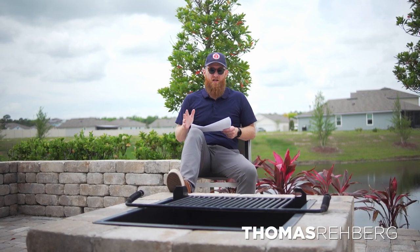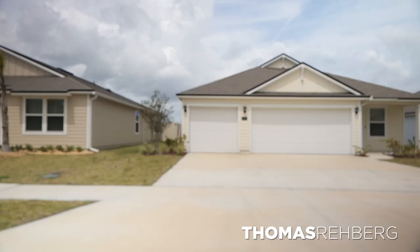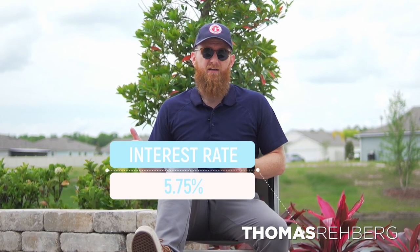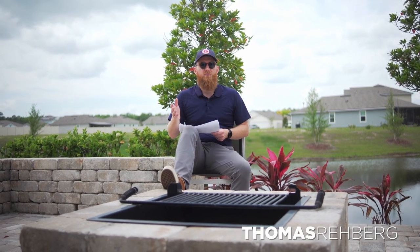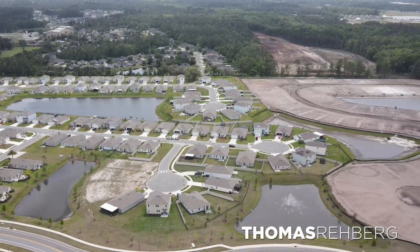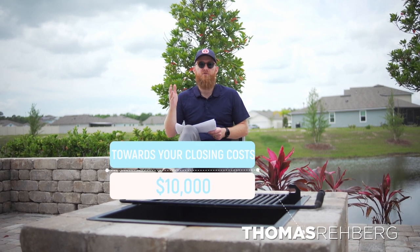DR Horton has some great deals going on right now. If you can close before June 30th, 2023, they'll buy down your interest rate — to 5.5% for FHA or VA loans, and 5.75% for conventional loans. With rates currently hovering between 6.3% and 6.5%, that's a huge savings both monthly and over the life of the loan. Also, across every community in northeastern Florida, DR Horton is paying $10,000 toward your closing costs on every single home.